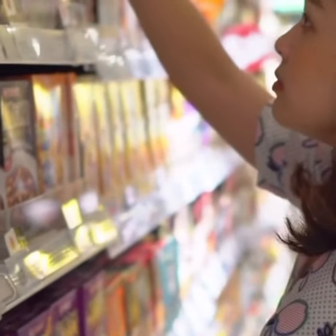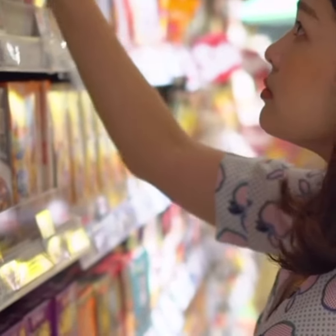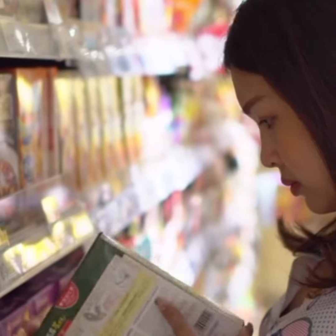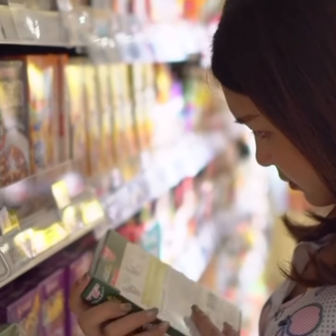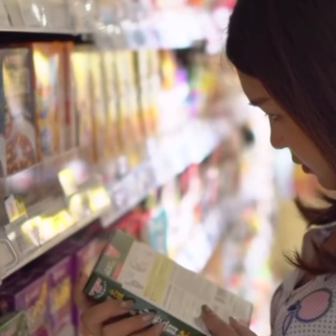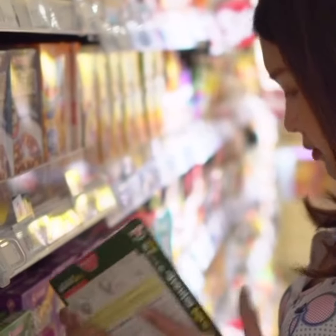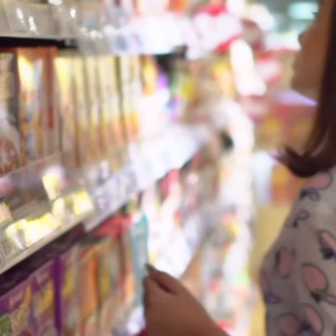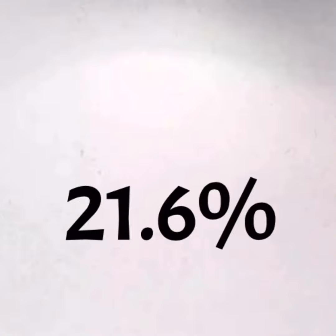The FDA approves and allows food companies to add up to two percent of sawdust to our foods. However, an independent lab tested Parmesan cheese from restaurants and grocery stores and found all of them had over the recommended amount, and some actually tested up to 21.6 percent.